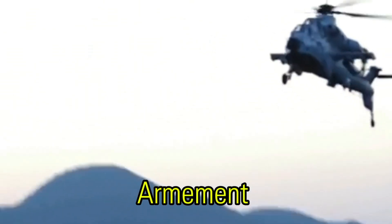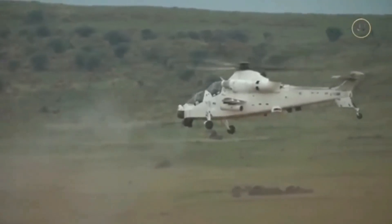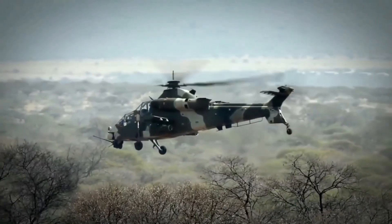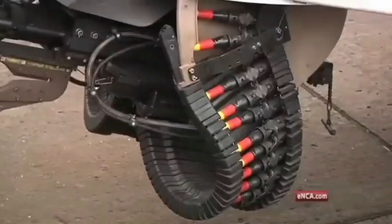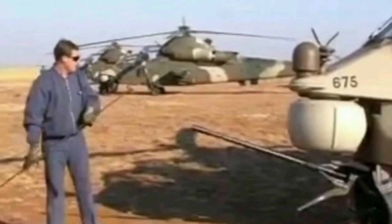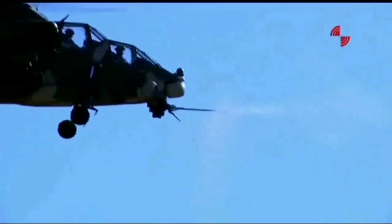The Rooivalk Mk-1 features a GI2 20mm cannon, like the one on the Ratel 20 infantry combat vehicle, with a new chin mount that has hydraulic elevation and azimuth control. The GI2 cannon fires at a rate of 720–740 rounds per minute, with two modes: quick reaction, using the helmet-mounted sight to rapidly aim at a target, and accurate mode, using the nose-mounted sight for precise targeting. Rounds are stored in two sponsons on either side of the forward fuselage and fed via a dual feed system. Main ammunition includes HS820 high explosive incendiary and armor-piercing core tracer, effective up to 2km and 1km respectively.